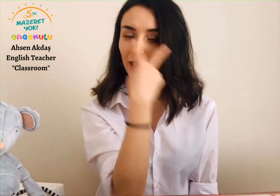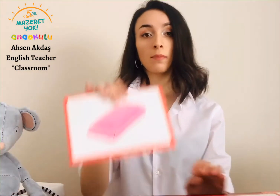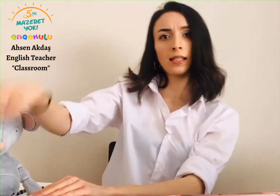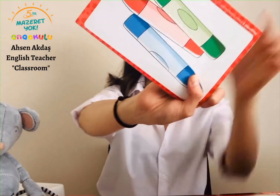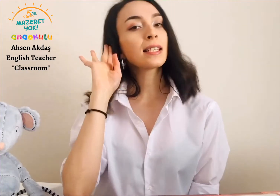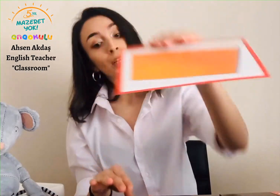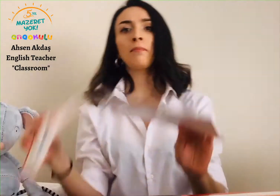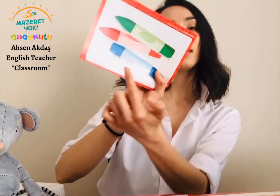This is my teacher. Listen and look. This is my pencil. This is my book. Green, red and blue — these are my crayons, green, red and blue. Again: This is my teacher. Listen and look. This is my pencil. This is my book. This is my rubber. My scissors. My glue. These are my crayons — green, red and blue.